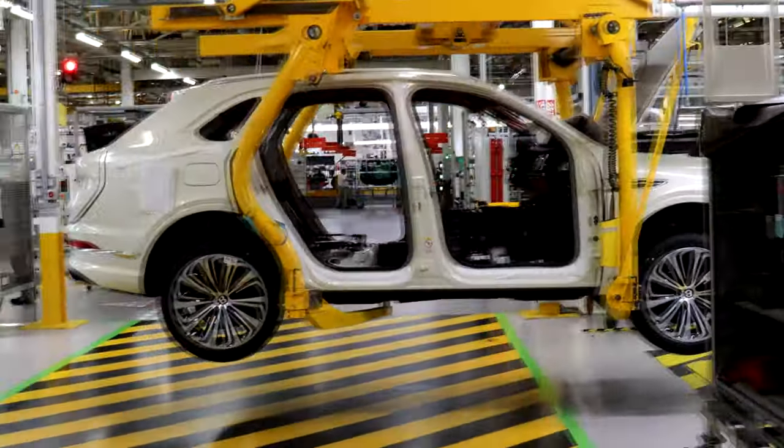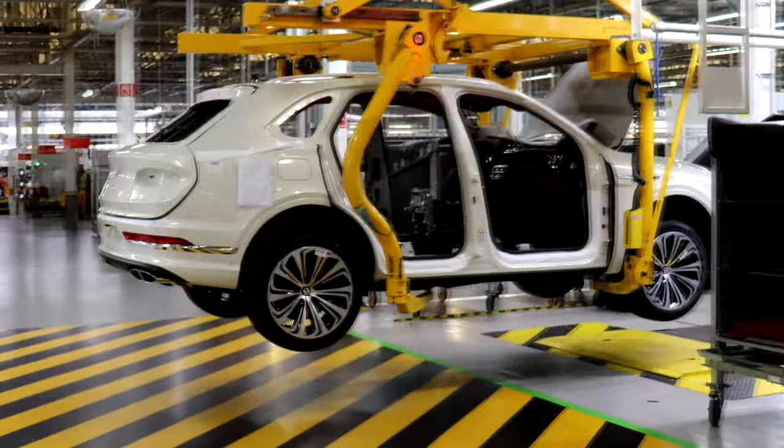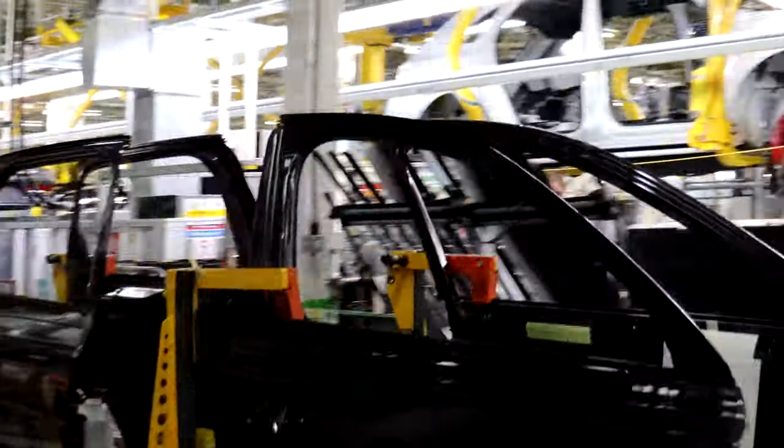You'll note that none of these cars here have doors. When the car arrives at the start of the line from the paint shop, the first thing we do is take the doors off. The doors then go to a trim cell and get trimmed, all timed so that the right doors meet the right car at the right place.